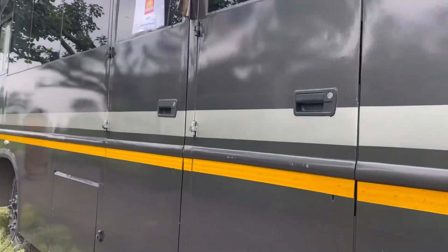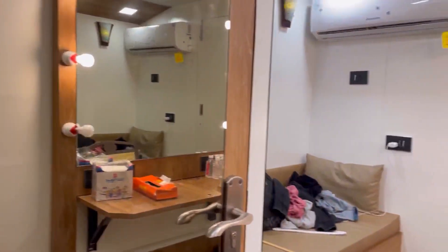Hello, so this is my vanity van for the day, and this is a triple door vanity van. So let's go inside.